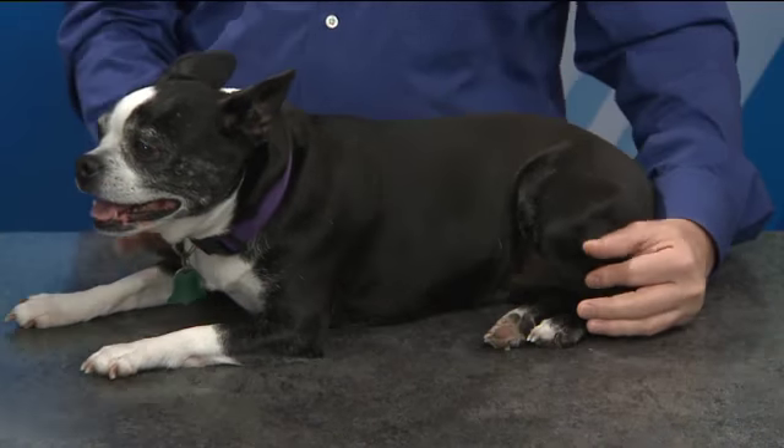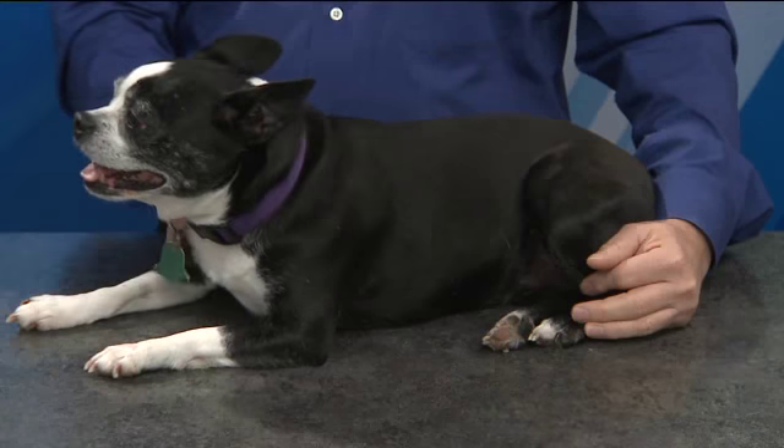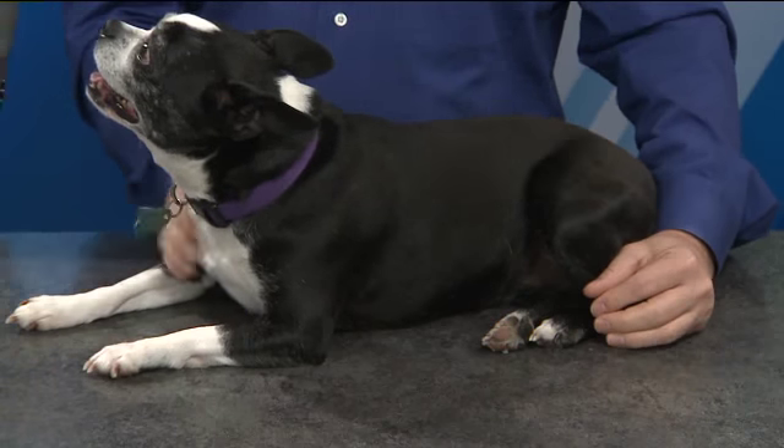Rosie's coming to the rescue here. Osteoarthritis is one of the most common diseases in dogs — it actually impacts one in five.